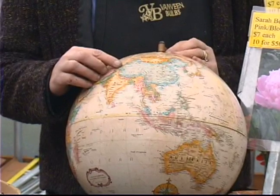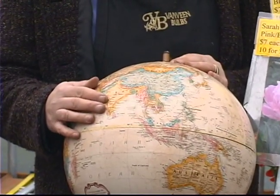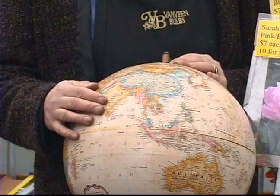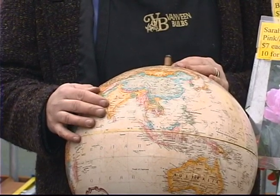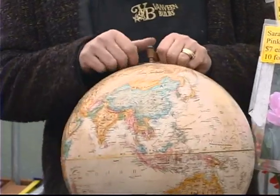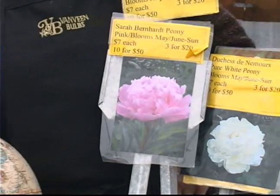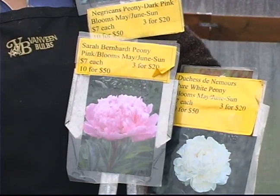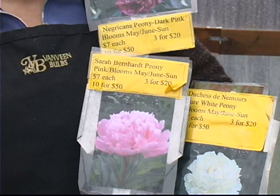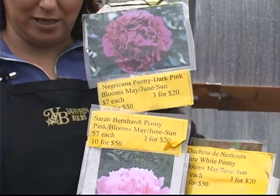They're native to the mountains of China, so they're very hardy. In fact, they need a cold winter to do really well. Sometimes when we don't have a cold winter in the Northwest, I've noticed we don't get as many blooms as we do when we have colder winters. So I always plant them a little bit away from the house, especially when you live in a mild climate area, because they really like the cold weather and do really well the colder it gets.